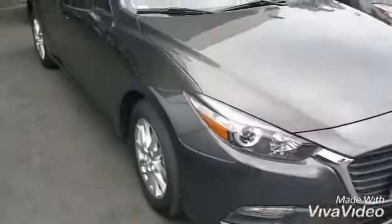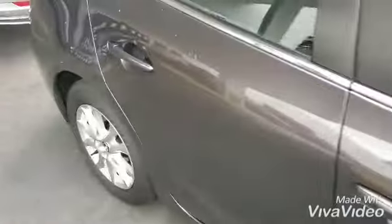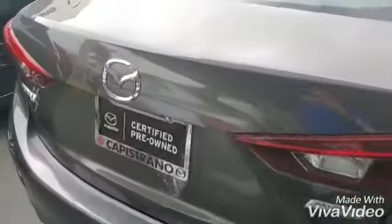Certified pre-owned, so you get all the benefits of that. Alloy wheels and a pretty roomy trunk. Let's take a quick look there. See? Pretty deep — 40/60 split and easy to close.